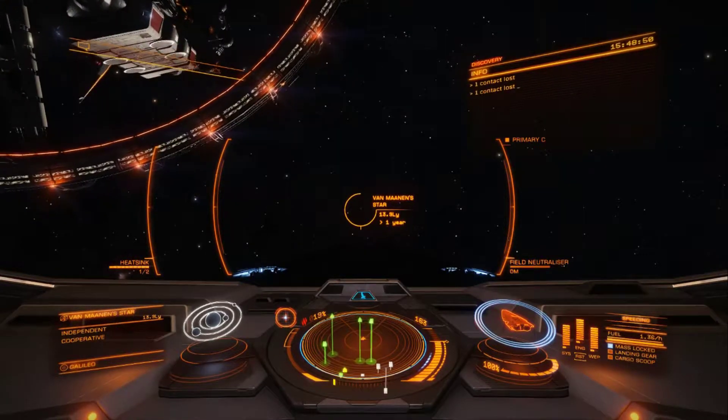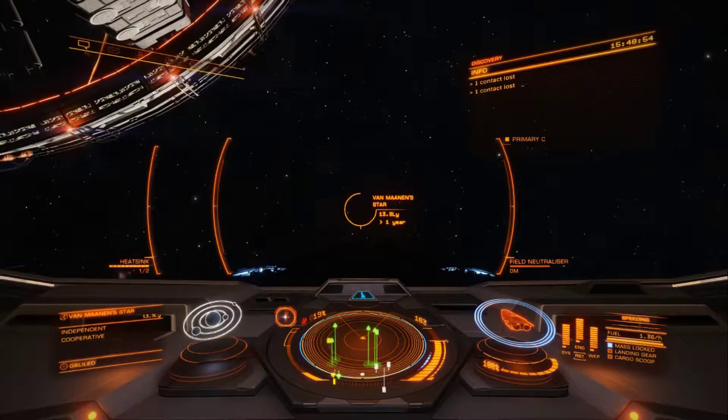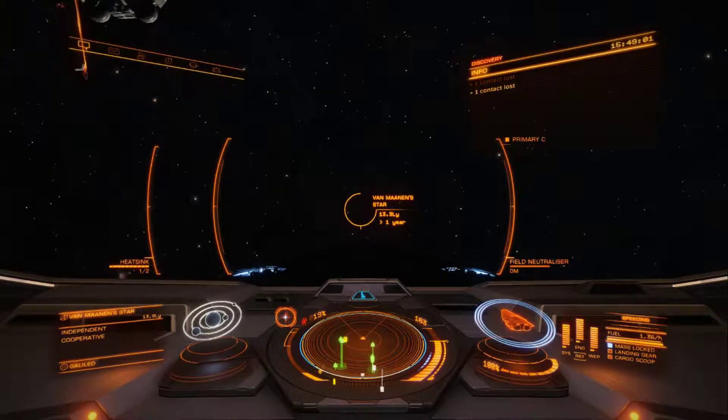Once we get out of the mass lock — you can't jump while you're mass locked — I will see you in the next system.